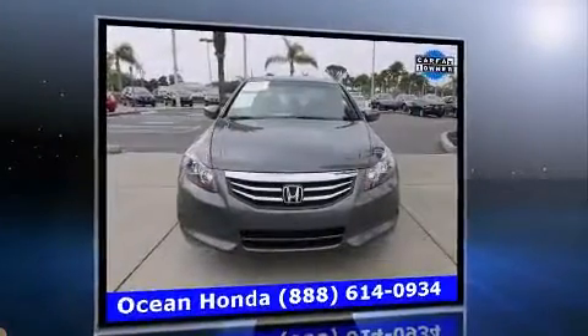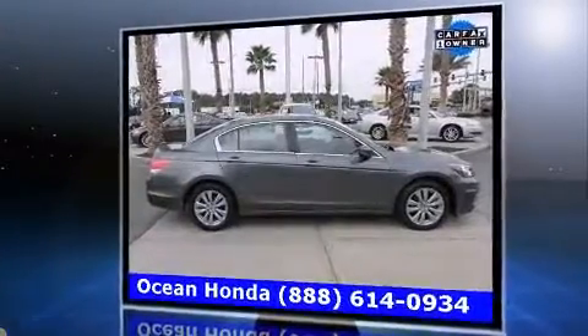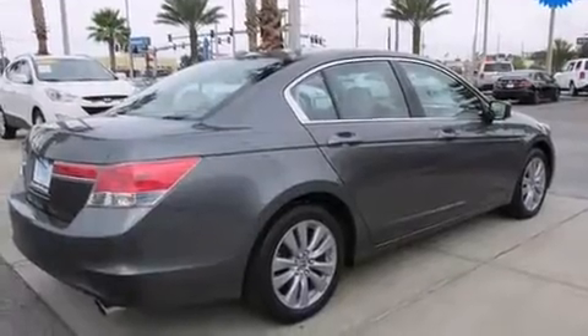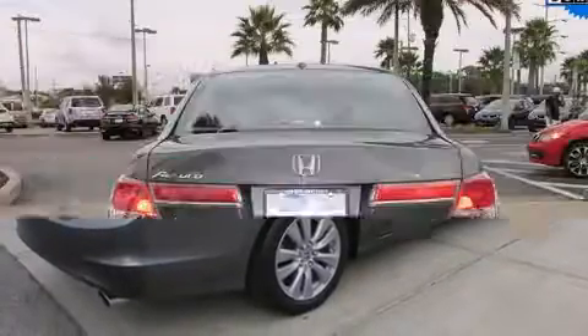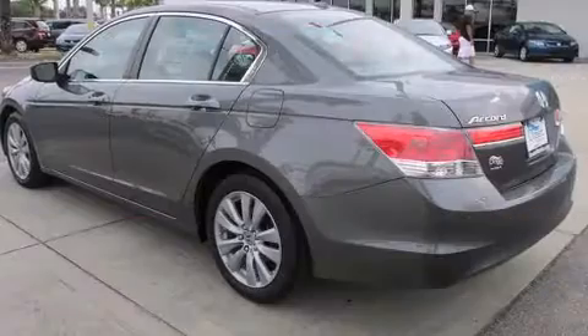It includes power seats, an automatic dimming rear-view mirror, heated seats, and the power moonroof opens up the cabin to the natural environment. Premium sound drives seven speakers,